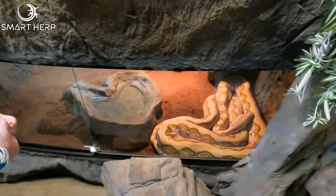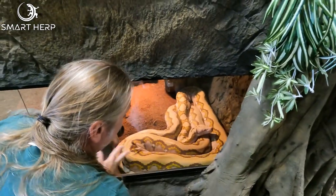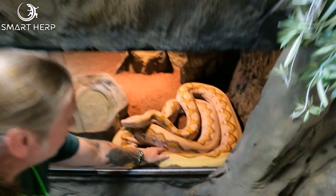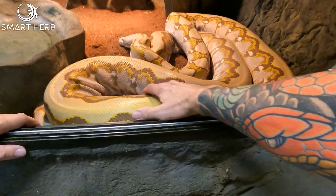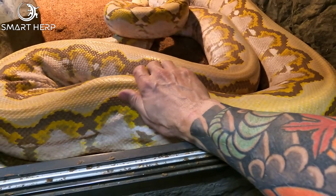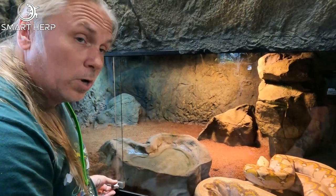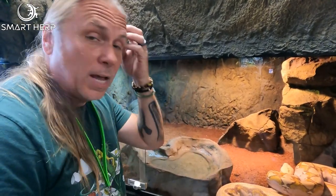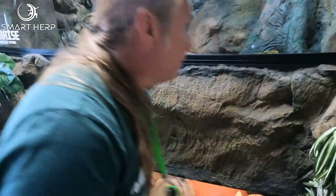Then we have our big boys and girls. This is one of my big girls — her name is Gemma. She's about an 18-foot reticulated python known as a ghost face. Super docile. I like to call it lean and mean — feeding these snakes the proper amount to keep them healthy but not obese is what's going to make them live 30, 40 years. An obese reticulated python and you're looking at 10, 12, maybe 15 years. We've always kept them pretty lean and mean.